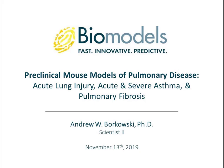Good day, everyone. On behalf of Cambridge Health Tech Institute's Global Web Symposia Series and our sponsor, Biomodels LLC, I'd like to welcome you to Preclinical Mouse Models of Pulmonary Disease: Acute Lung Injury, Acute and Severe Asthma, and Pulmonary Fibrosis. My name is Elizabeth Lamb, and I'm the host and moderator for today's event. I'd like to introduce our presenter, Dr. Andrew W. Borkowski, Ph.D., Scientist II with Biomodels LLC.